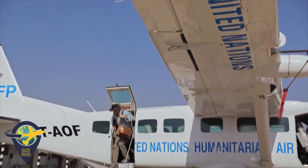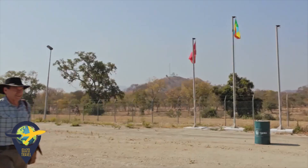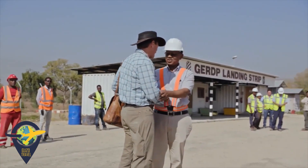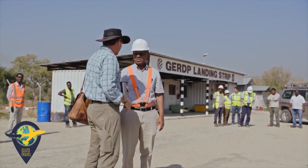Kifle Horo is an engineer working for Ethiopia Electric Power on this and other dams for 30 years. He's now the manager of this entire project.